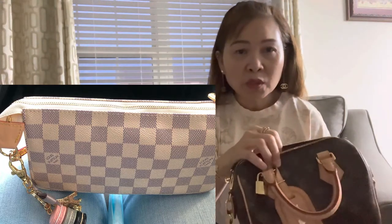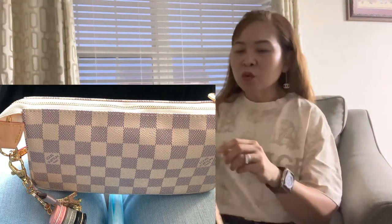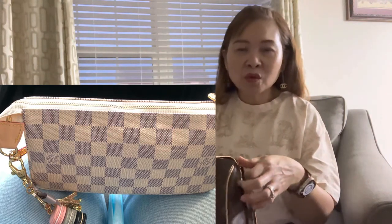I had the Louis Vuitton Pochette Accessories in Damier Azure, which I got from the Louis Vuitton Facebook group at a very good price. However, the zipper pull was white instead of brown, and I knew it would get dirty over time. On top of that, the tag hanging on the other end of the zipper really bothered me, so I went ahead and sold it on the Louis Vuitton Addicted Facebook group.